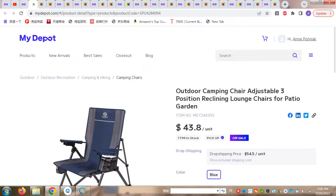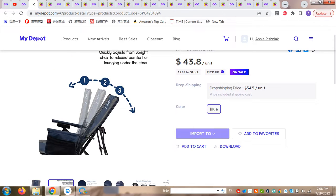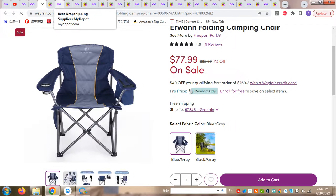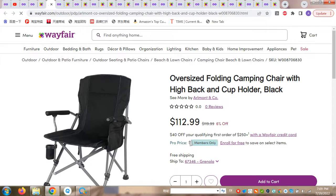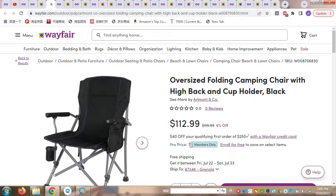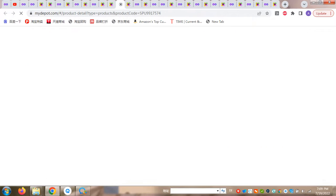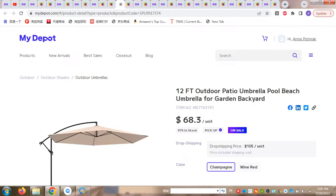This is an outdoor camping chair, adjustable, with three positions. The price for this one is $50.00 per unit. I have found similar products on another website for $77.00 per unit or $120.00 per unit. Again, this could be your margin benefit for your company when buying products on MyDeport and selling them at market prices.